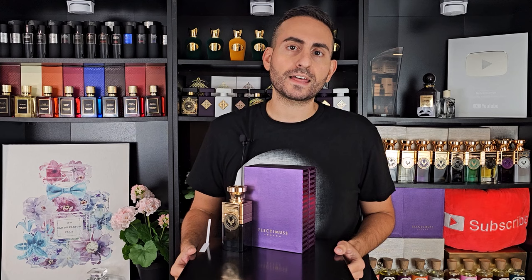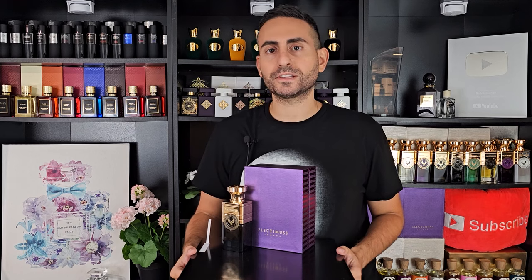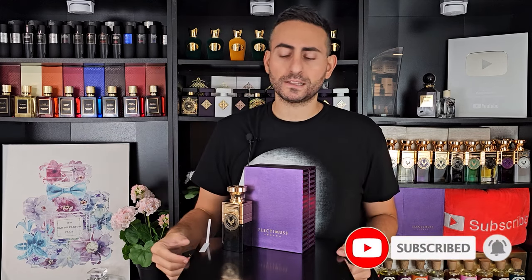Before I begin today's episode on the brand new fragrance by Electimus London — a gourmand fragrance called Vanilla Odyssea — I want to say that if you're a fan of fragrance-related content, please go ahead and hit the subscribe button, hit the neighboring bell icon, and give this video a thumbs up. It would really mean a lot to me and it goes such a long way.